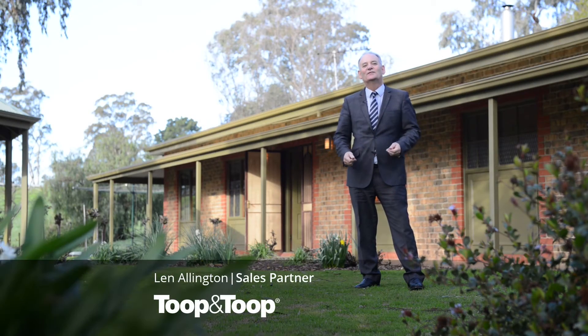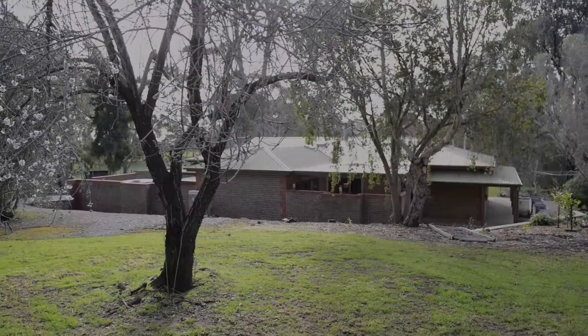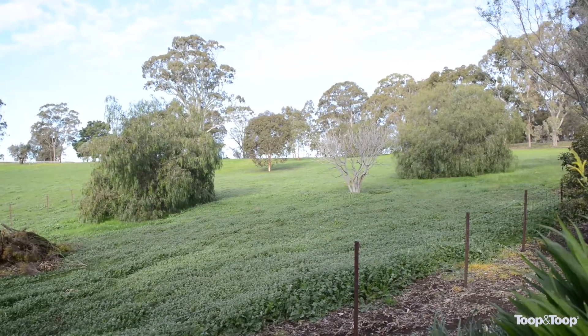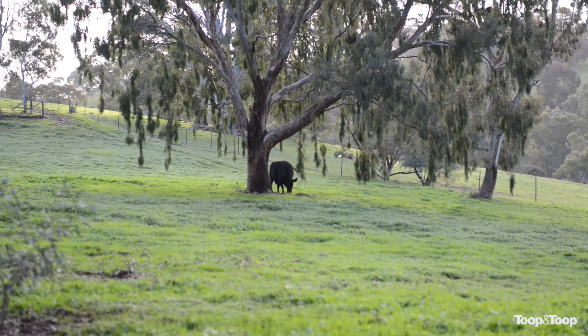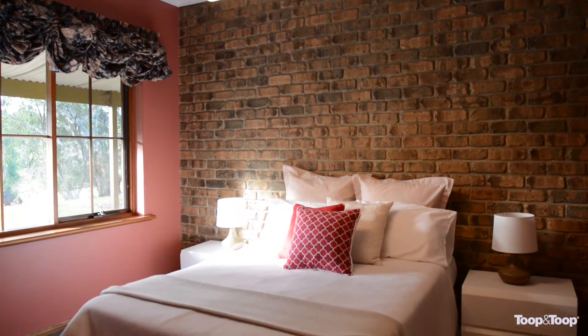Hi, I'm Len Ellington. Welcome to 148 Seaview Road in Golden Grove. Here we are in a rural section of Golden Grove, only a few minutes into the suburbs. You're on about three and a half hectares here, which equates to just over eight acres in the old measurement.